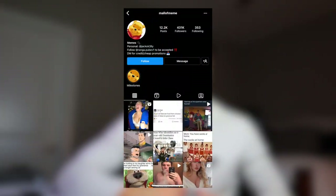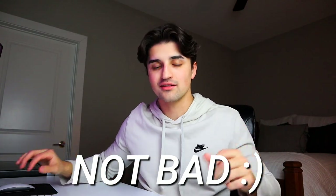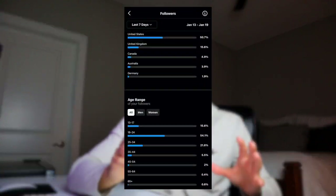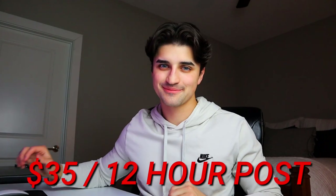It took a little bit longer than I was expecting to get a reply back, but I ended up getting two replies from the pages I reached out to. One of the first pages to respond had 431,000 followers, with decent engagement averaging 50 to 75,000 views and 5 to 10,000 likes per post. After checking the demographics and confirming solid US and UK followers, I negotiated their initial $35 rate down to $30 for a 12-hour feed post.